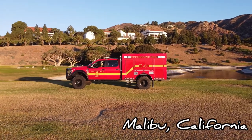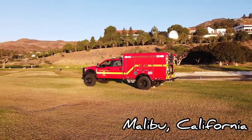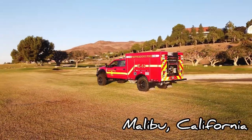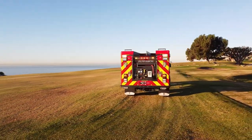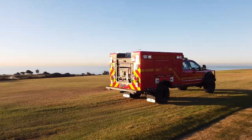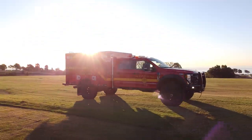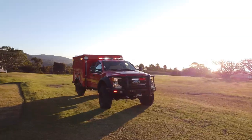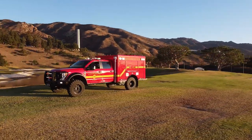Hi everybody, Mark at 9-1-1 Rapid Response Inventing Apparatus. We've got such an awesome showcase vehicle today to show you. This is a new F550 that we built for the Pepperdine Fire University in Malibu, California — what a fantastic customer. Great working relationship even though they're on the west coast. We hope you enjoy the video, and if you're ever out that way, make sure you stop in and take a look at it.